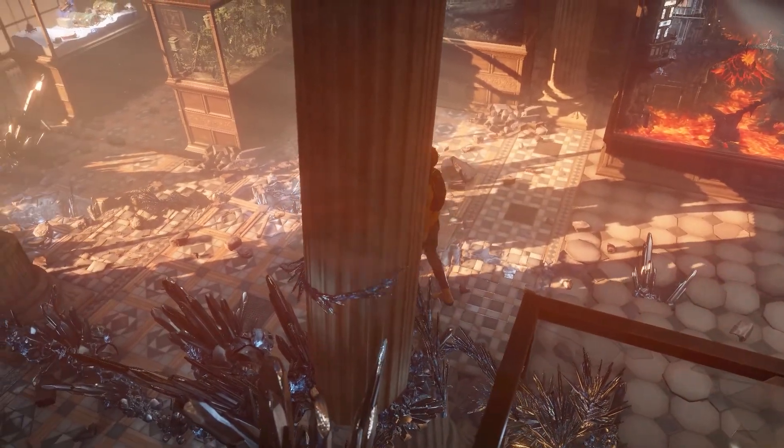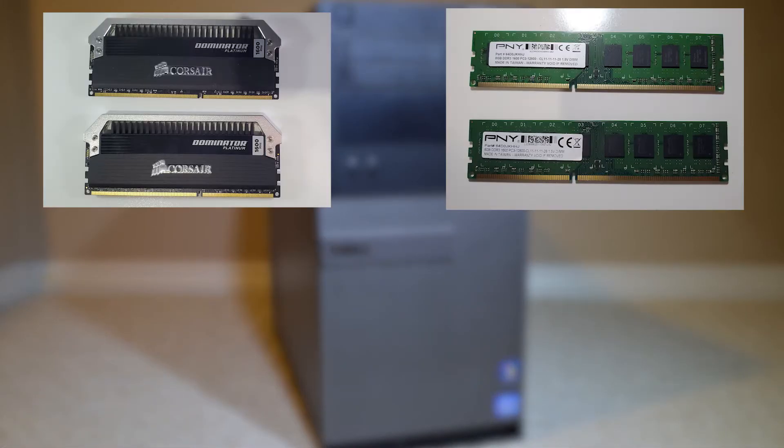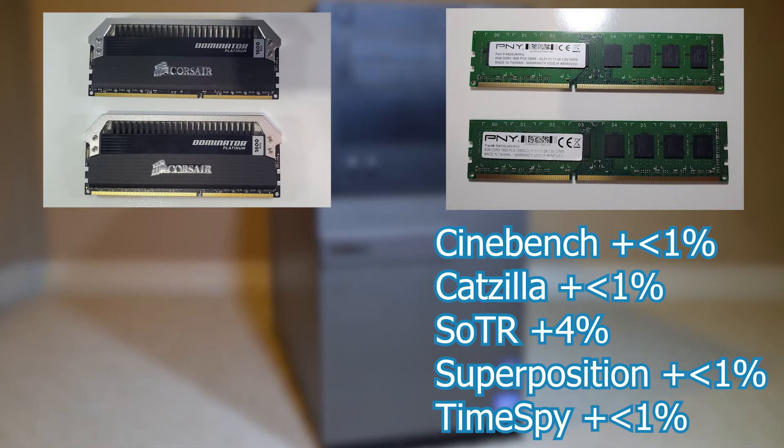I can't necessarily explain why the PNY RAM ended up being faster in every case, but I have two hypotheses as to why there wasn't much difference between the RAM in the first place. You can see by looking at the benchmark scores, our average difference on all of them is less than 1% except for Shadow of the Tomb Raider, which had a 4% advantage to the PNY. The first reason I think we're not seeing any advantage from the Corsair Dominator Platinum and its faster timings is that these benchmarks just aren't RAM intensive enough to have RAM latency play a major role in the overall performance of the entire system.